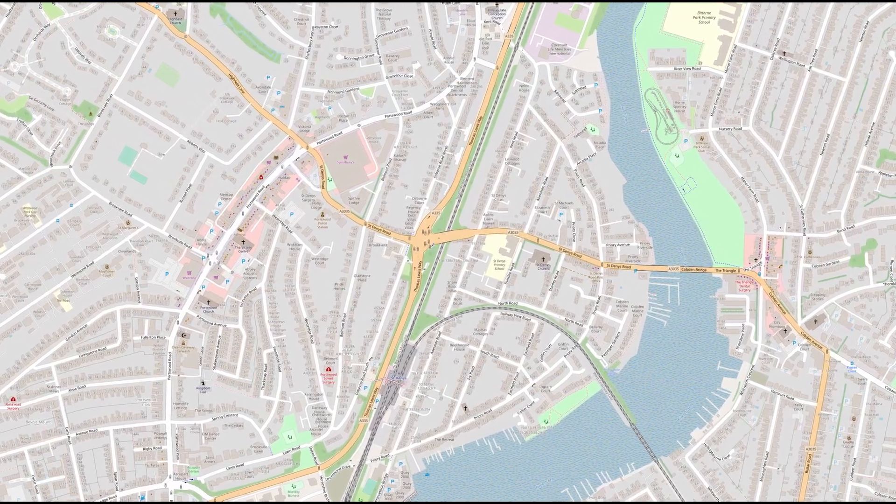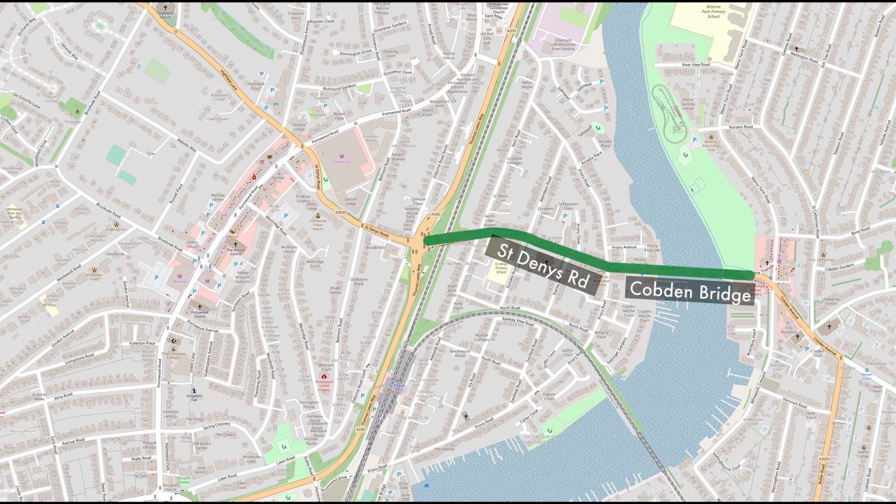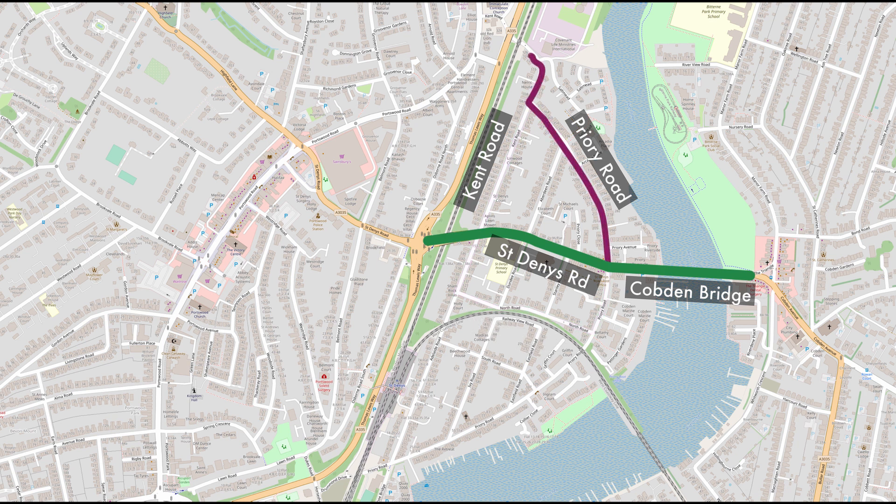St Denny's Road is one of three main crossings over the River Itchen, leading towards Cobden Bridge, Bittern Triangle and Middenbury. The problem is that there are two residential roads parallel to St Denny's Road — North Road and Priory Road — meaning that at busy times some drivers will use these residential roads to bypass the traffic on St Denny's Road. Likewise, some rat-running drivers may use Kent Road as a way of bypassing Portswood Road and the Thomas Lewis Way Junction.